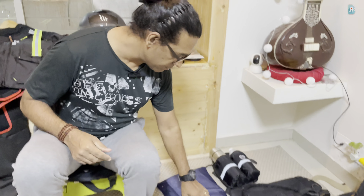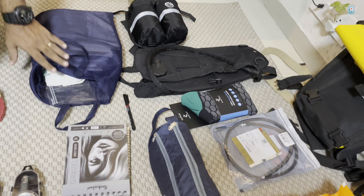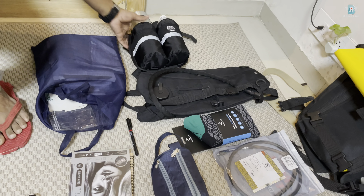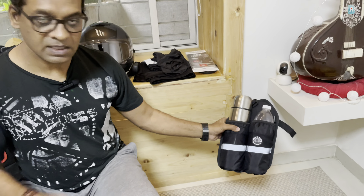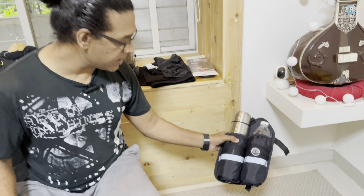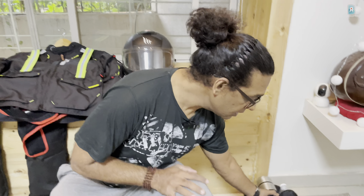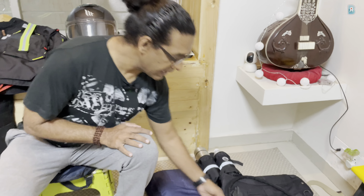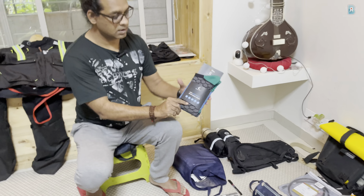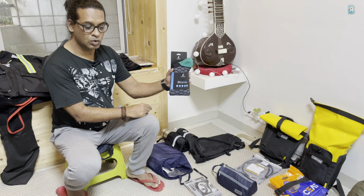Starting from this side, I have my maps and my flag. This is a water bottle holder — I've made a separate video about it, go check it out — it will be fitted on my crash bar. And this is my hydration pack.